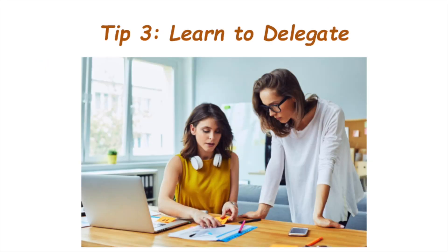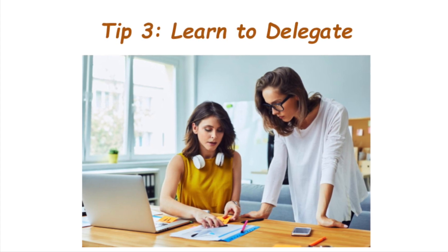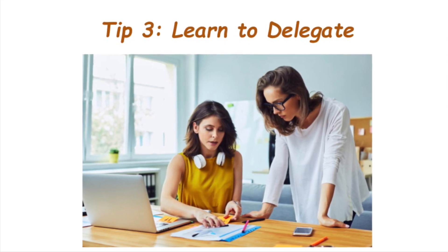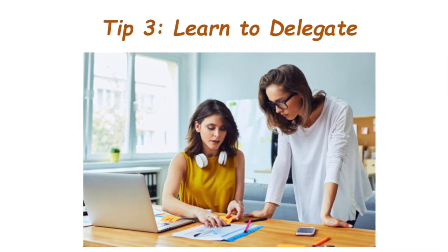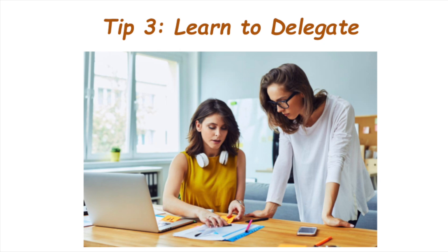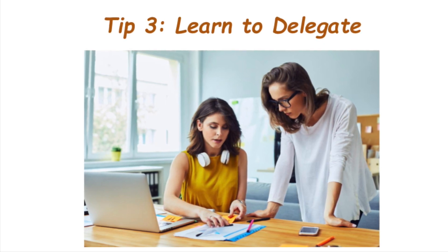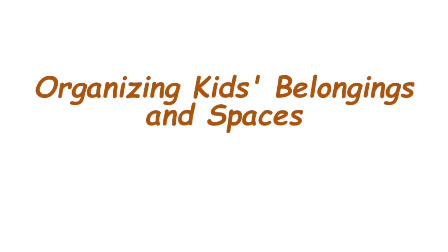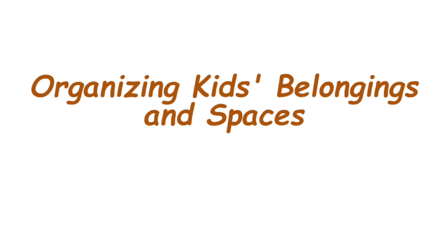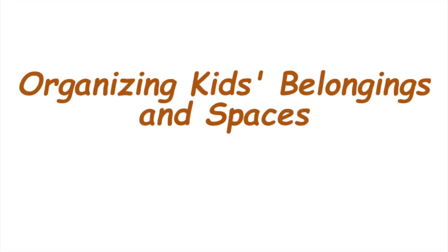Tip number three is learn to delegate. Parents often carry a superhero cape, but here's a secret — you don't have to do it all alone. Delegate tasks when you can, whether it's chores or responsibilities. Teamwork makes the dream work, even in parenting.